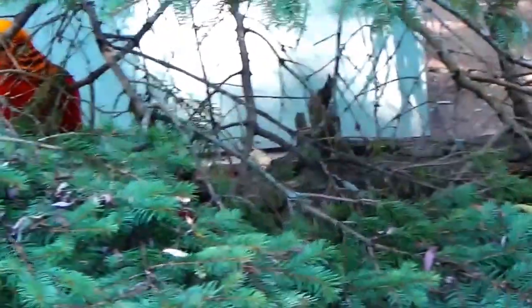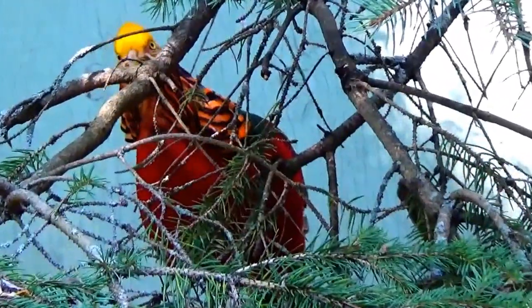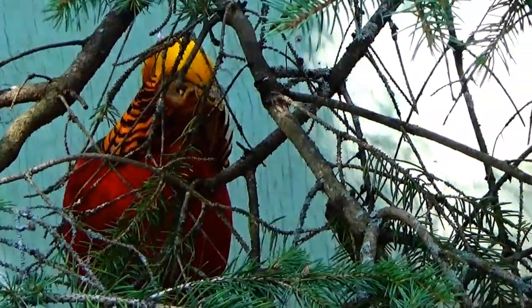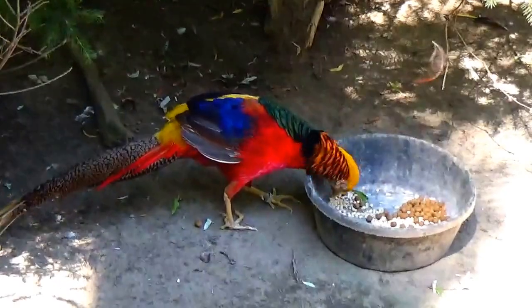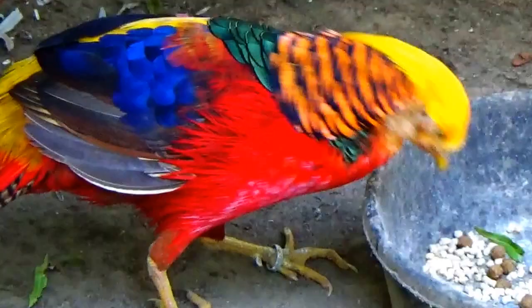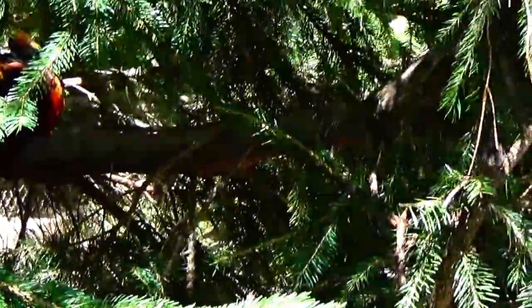There's one hiding in the tree right there. Hello, birdie. There's like no sign telling you what they are. It's so beautiful. Oh my god, there's a whole bunch in the tree. How beautiful that is. Beautiful colors. And there's one roosting up there, a different bird.